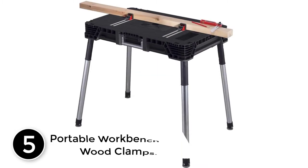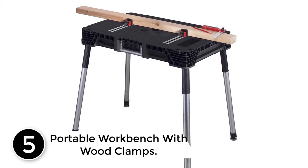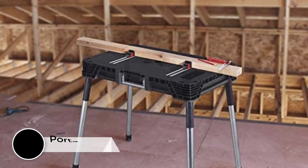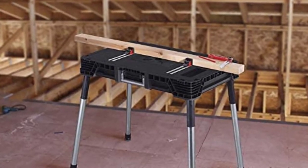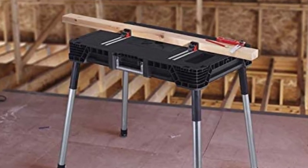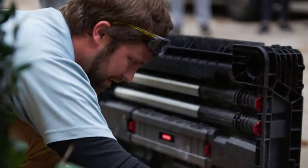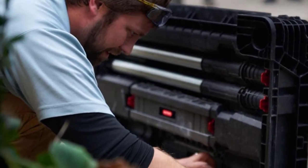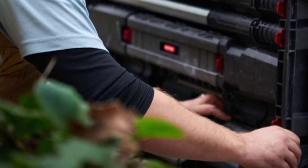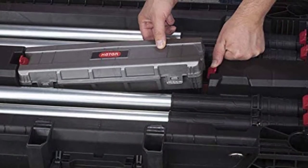Starting at number 5: Portable Workbench with Wood Clamps. The resin construction of this portable folding workbench makes it one high-quality option to have. It features a design from heavy-duty resin with aluminum legs which is stable and durable. It can withstand up to 1,000 pounds in weight so that you can work various projects on this workbench easily. It also comes with weather-resistant polypropylene construction to prevent the whole station from rusting, peeling, and denting.